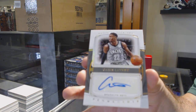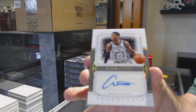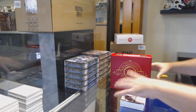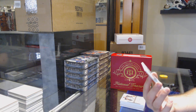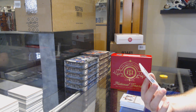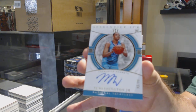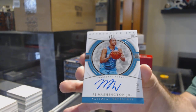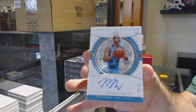If anyone wants to let me know if any of these cards are a big card, I'm not too sure yet. We've got number 90 of 99, Apprentice Ink Rookie — P.J. Washington Jr. 90 of 99, Apprentice Ink.